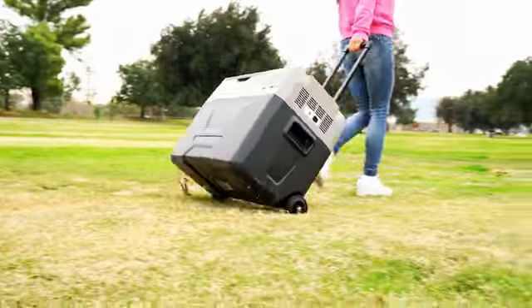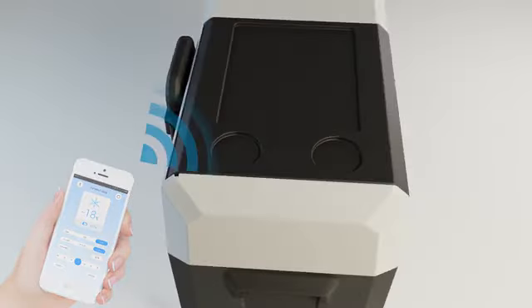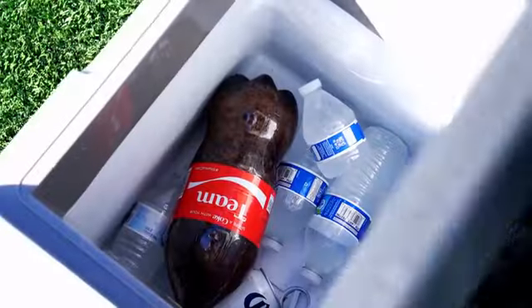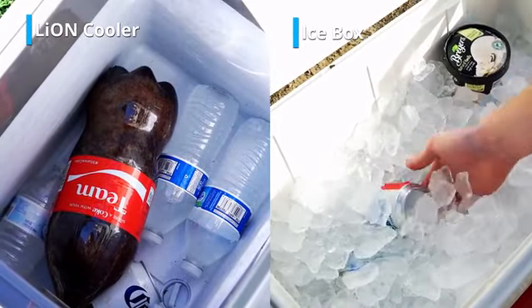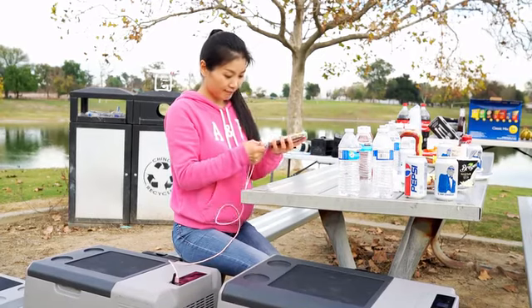This is Lion Cooler, the first smart controlled portable solar fridge freezer. Lion Cooler keeps food and beverages icy cold just like the fridge in your home. All the space inside is available because you don't need ice. Lion Cooler is perfect for your outdoor life or as a backup in emergencies.